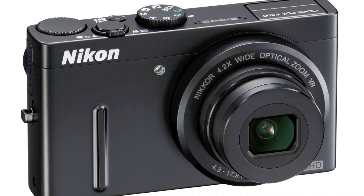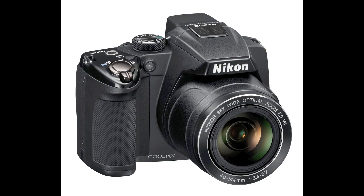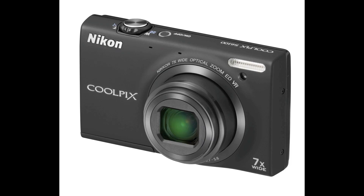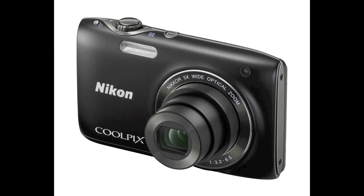A whole bunch of new cameras were also introduced from Nikon and Canon. From Nikon: the Coolpix P300, the S9100, the P500, the L120, the S1600, the S4100, the S3100, and the L2400.